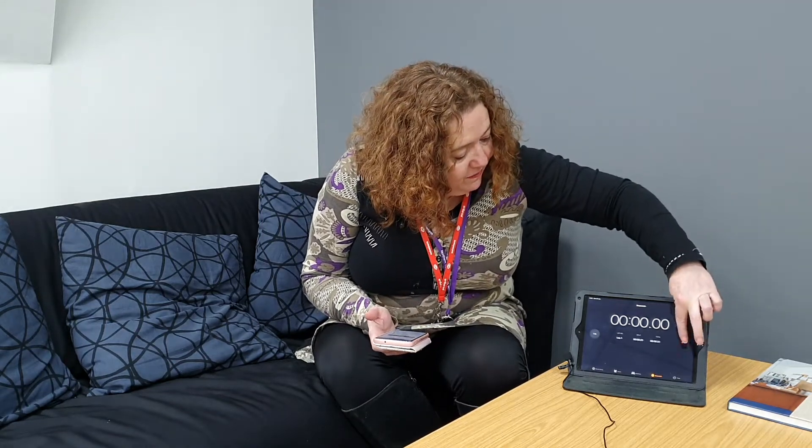I've got a stopwatch next to me to make sure that I do it in two minutes. I've got the email in front of me that I've been sent by PCS and we'll go through it together. So I just press that and we're off.